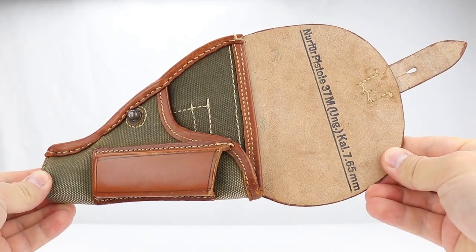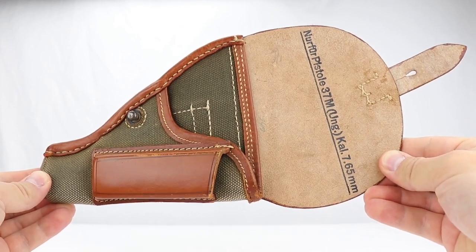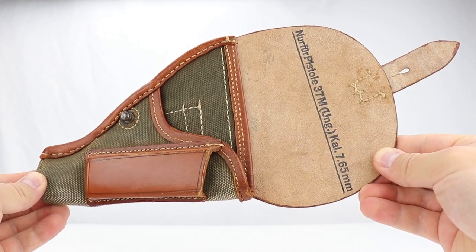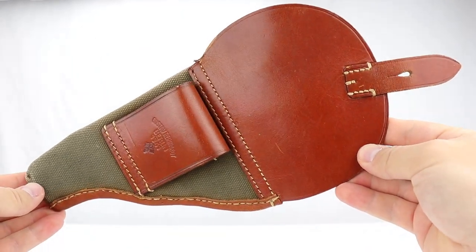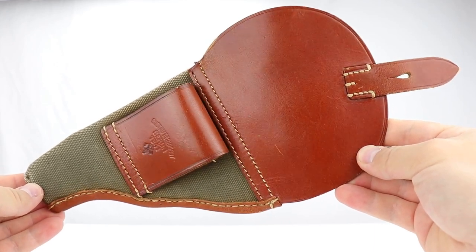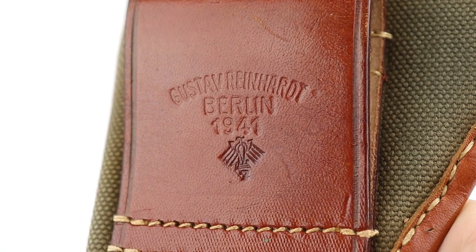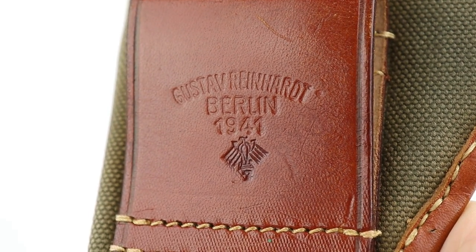Here is one of my favorite holsters. I put this in my safe and just pulled it out for you to see — this is unissued condition. You can see it's not even creased. I don't even want to shut it because this thing was never used, never issued. You can see the Luftwaffe proof on the back and it is 1941 dated.